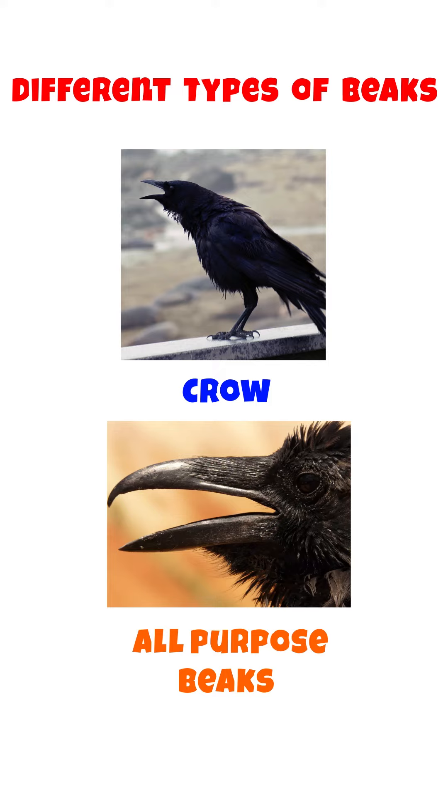Crows have all-purpose beaks, also known as Swiss Army Knives, that allow them to eat many different kinds of food like fruit, seeds, insects and dead animals. There are many more kinds of beaks.